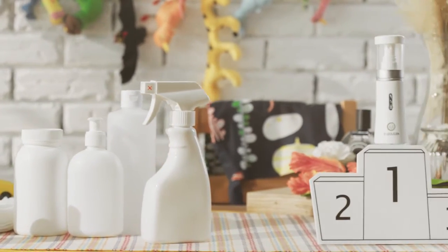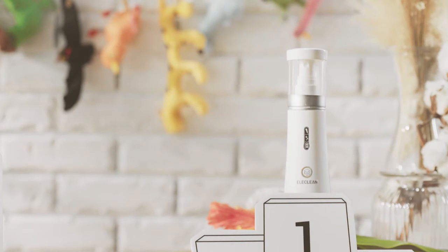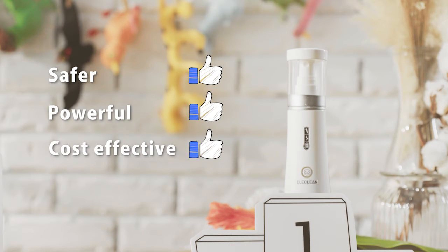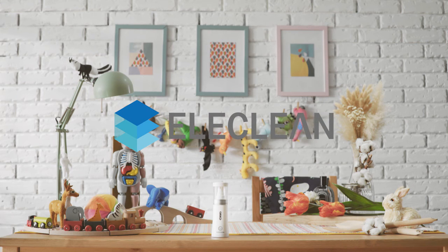As long as you need to sterilize, ElayClean Disinfection Spray can replace most of the products on the market. The point is that it's safer, more effective, cost-effective, and convenient. We welcome you to experience this new technique. ElayClean Disinfection Spray.